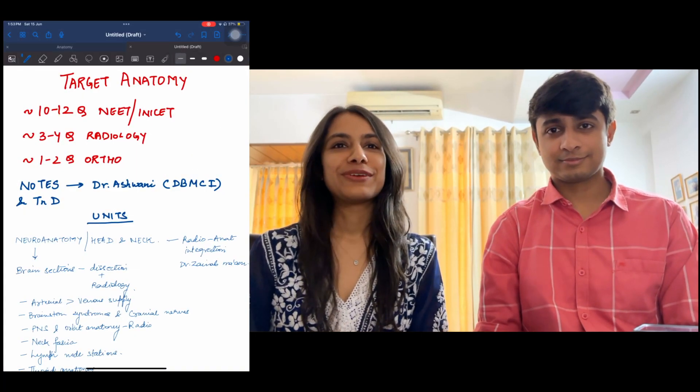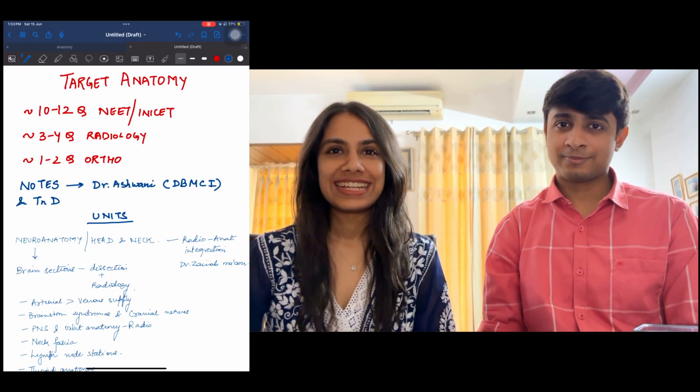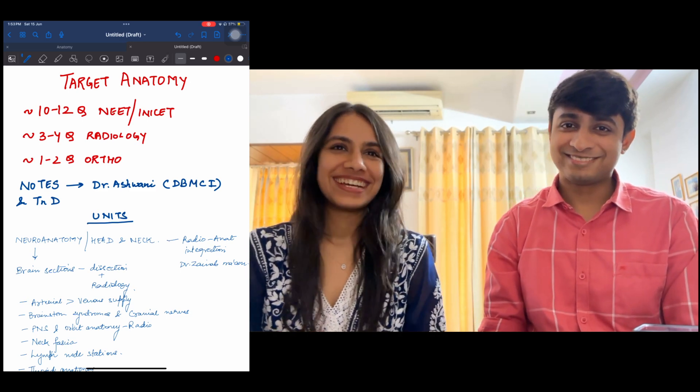Hi everyone, I'm Tanya Jain, Radiology resident from RML Hospital Delhi. Hey guys, I'm Akars Jain, currently unemployed. Hopefully that changes soon.